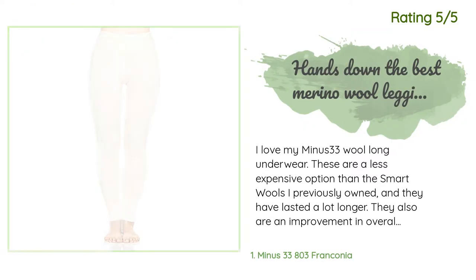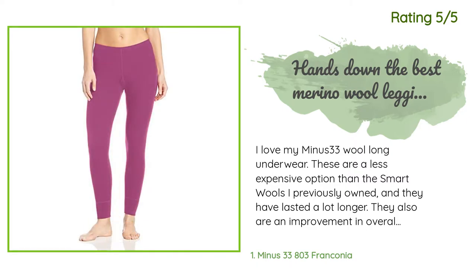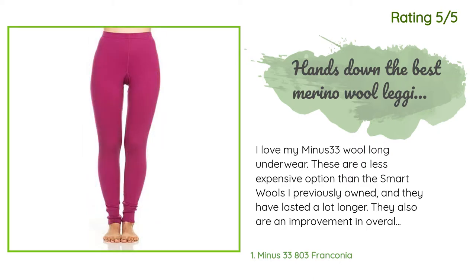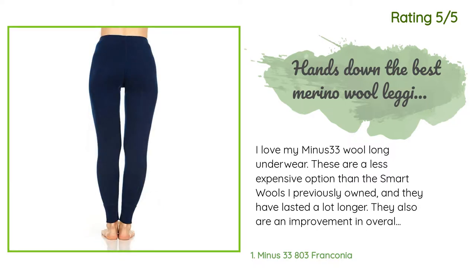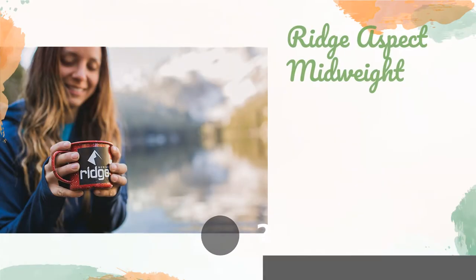Another happy customer said: 'I love my Minus 33 wool long underwear. These are a less expensive option than the SmartWools I previously owned and they have lasted a lot longer. They are also an improvement in overall comfort due to the design of the shape and stitching. These are great for wearing under work clothes on cold commutes or as a base layer for outdoor exercise in winter. They wash well and do not get any pilling after multiple laundry cycles. I have not had the need to launder them after every use because they vent away moisture so well.'